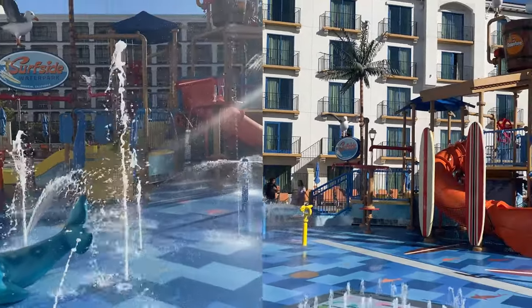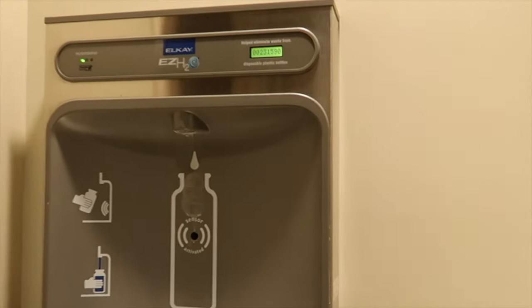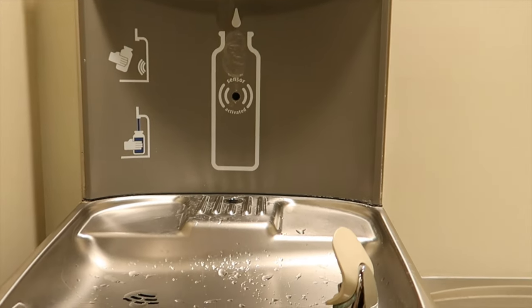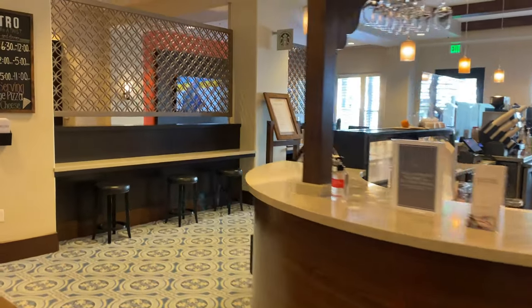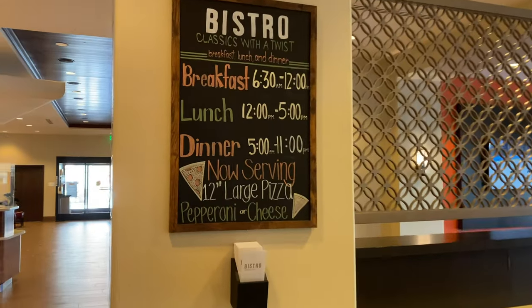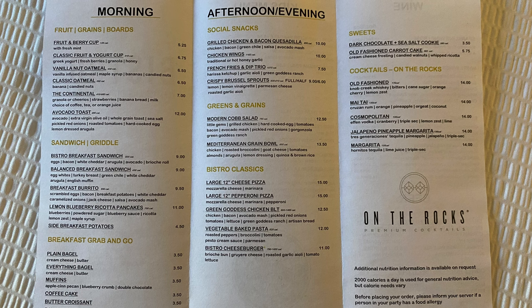One thing I loved about this hotel is the water bottle refill stations — there was one near the restrooms on the pool deck as well as one in the lobby close to the elevators. This saves you from those super pricey Disneyland water bottles. While there's no proper restaurant at this hotel, there is a fantastic bistro that not only serves Starbucks coffee but also serves amazing food.